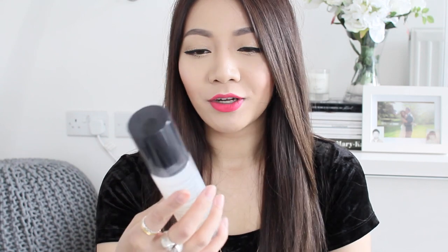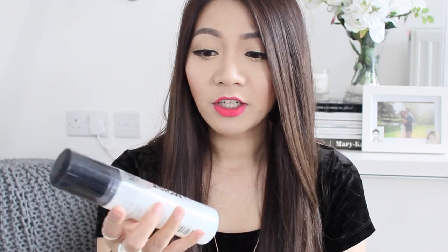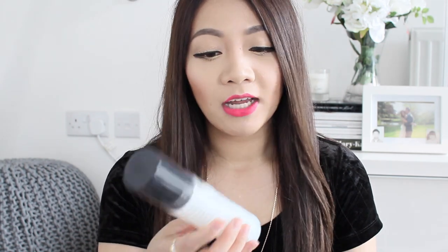The first product is the KMS California Moist Repair leave-in conditioner, which I used to use when I was in university and I'm not sure why I didn't repurchase it. My hair has been going through a lot of coloring lately and it's gotten quite dry, so I bought this. I still use my regular conditioner in the shower, but this is just an extra boost of hydration. It's 12 pounds, and I like to apply it to wet, damp hair and comb it through — it helps detangle really well.